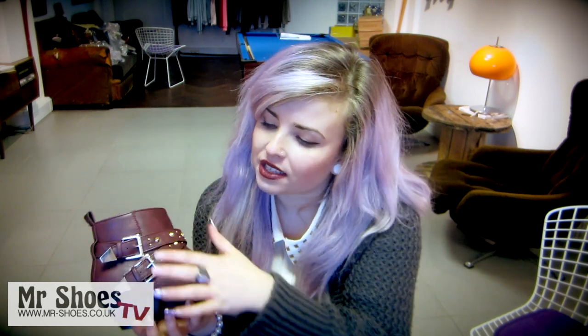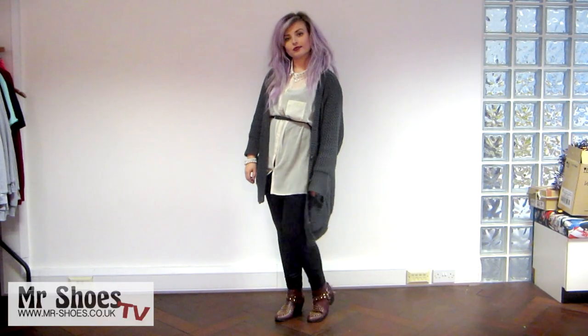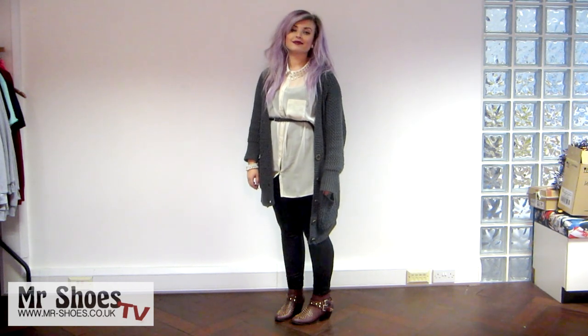This first boot is called Bamboozle and it's a studded ankle boot with some nice gold studs at the front and a buckle round the side. This boot comes in three different colours: burgundy, tan and black. These are going to be a real top seller this season. They're so comfy, I love them. I can walk around all day in these and they just look good with nearly everything. They're really following the studded trend that's going on this season. You pay quite a lot for studded boots in other retailers but these are only £34.99 from us.